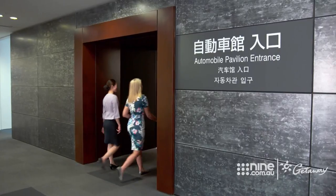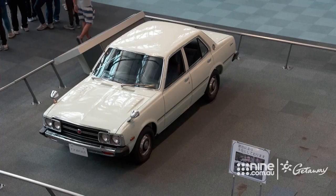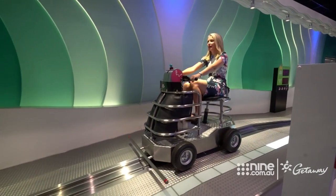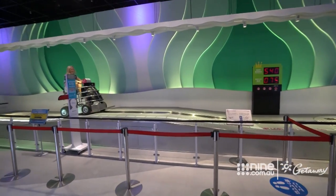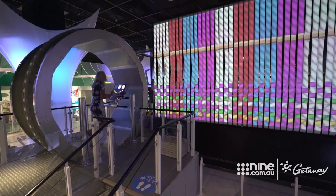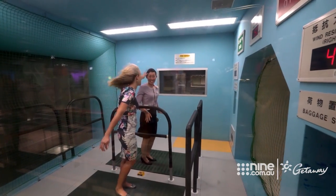The automobile pavilion covers everything from the first Corollas and Coronas to present-day models and most in between. It's far from your average museum — this is Technoland, with interactive displays from the days of textiles through to Toyota cars.